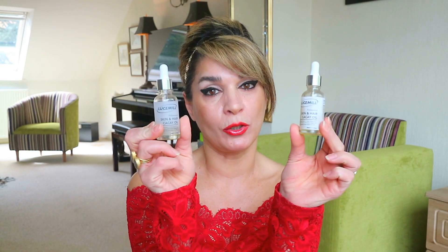Hi everyone, it's Nooshin. I hope you're super well today. I wanted to talk to you about cacay oil — that is C-A-C-A-Y — cacay oil. I discovered cacay oil about a couple of months ago and I've been in love with it ever since. I have two bottles on the go at the moment. Cacay oil is a plant-based oil, 100% natural, and the one I purchase is also cold pressed and 100% organic.